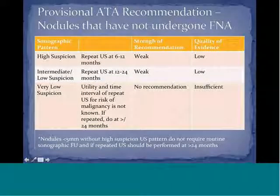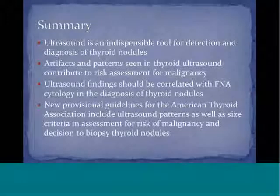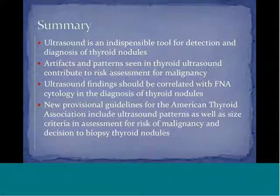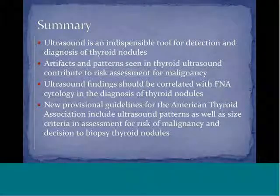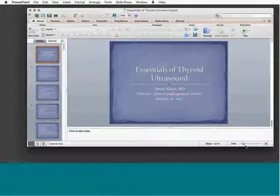In summary, ultrasound is an indispensable tool for detection and diagnosis of thyroid nodules. Artifacts and patterns in thyroid ultrasound contribute to malignancy risk assessment, and ultrasound findings should be correlated with FNA cytology. New provisional ATA guidelines incorporate ultrasound patterns and size criteria to assess risk of malignancy and guide biopsy decisions. Thank you, this ends the webinar.